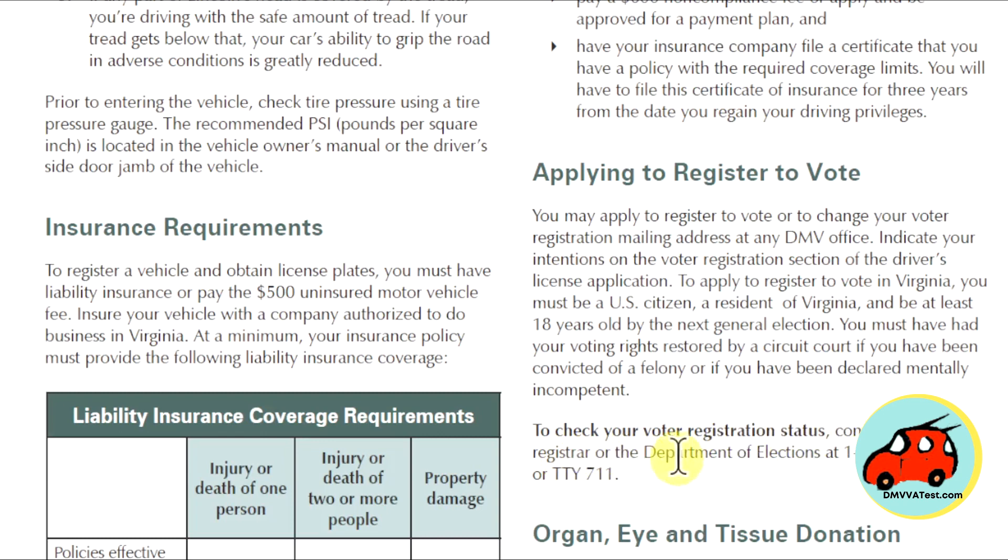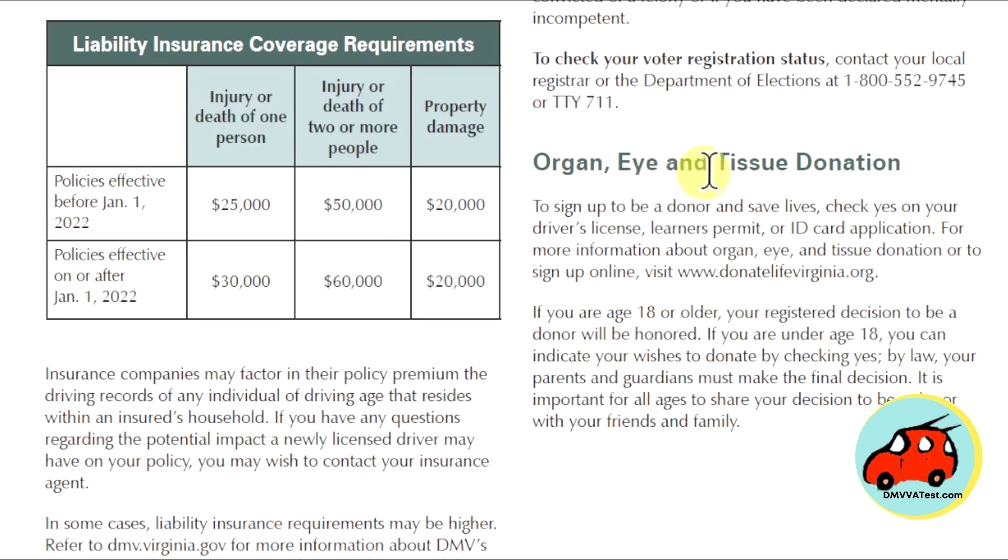Organ, Eye, and Tissue Donation. To sign up to be a donor and save lives, check Yes on your driver's license, learner's permit, or ID card application. For more information or to sign up, visit DonationLifeVirginia.org. If you are 18 or older, your registered decision to be a donor will be honored. If you are under 18, you can indicate your wishes to donate by checking Yes, but by law your parents and guardians must make the final decision. It is important for all ages to share your decision to be a donor with your friends and family.